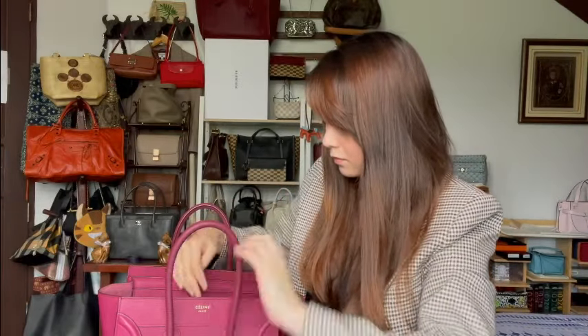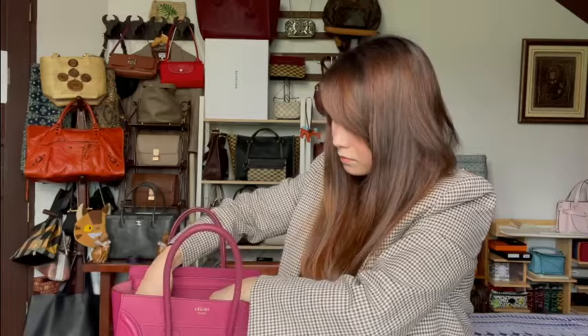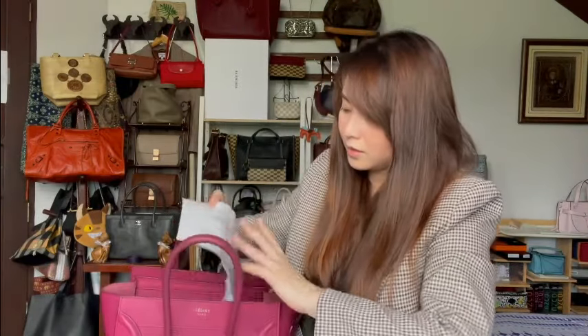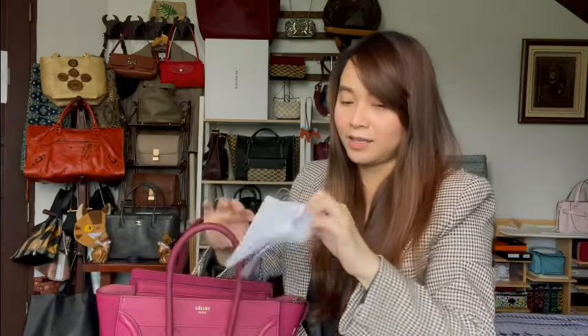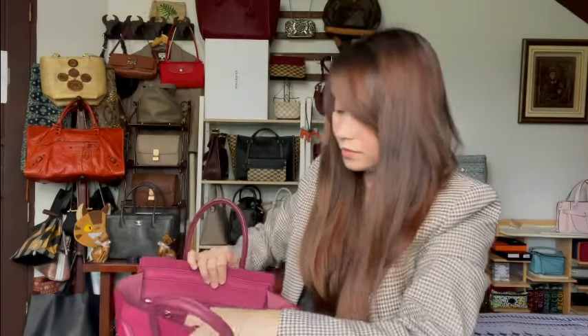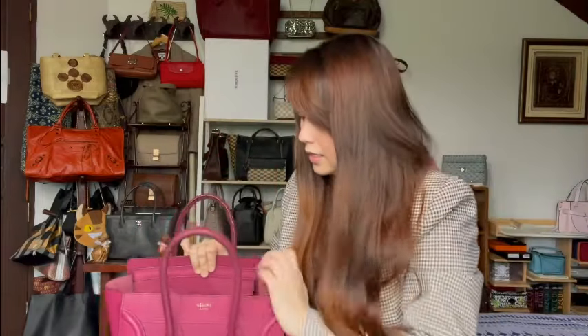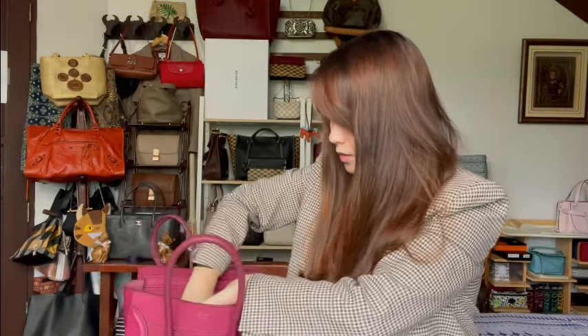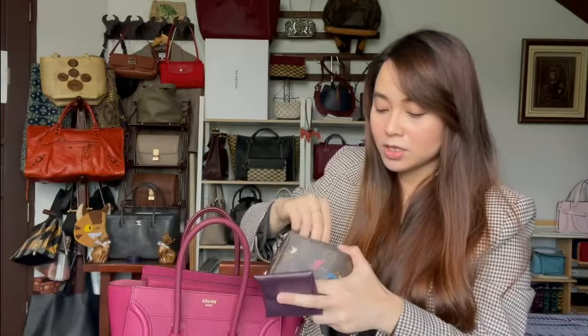I have my earphones, a raincoat for the bag, the result of my antigen test, and extra masks. Then in the organizer I have my mini pochette, which contains my coin purse and my card holder.